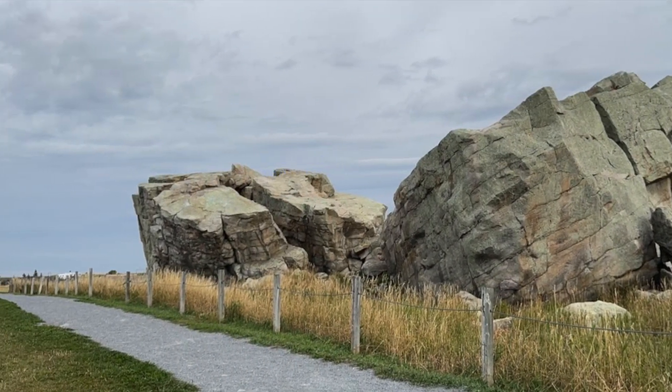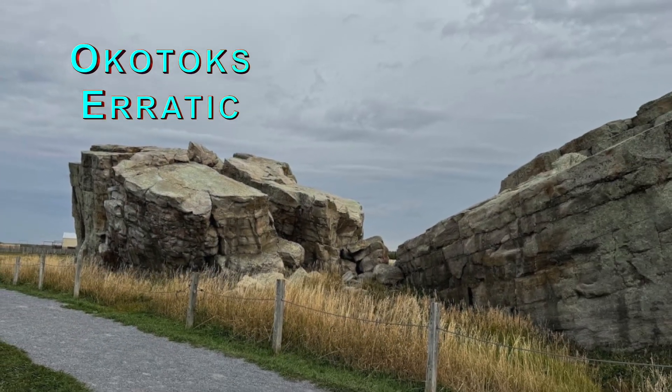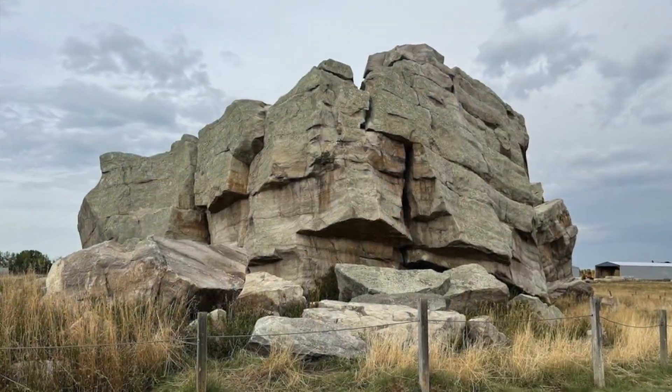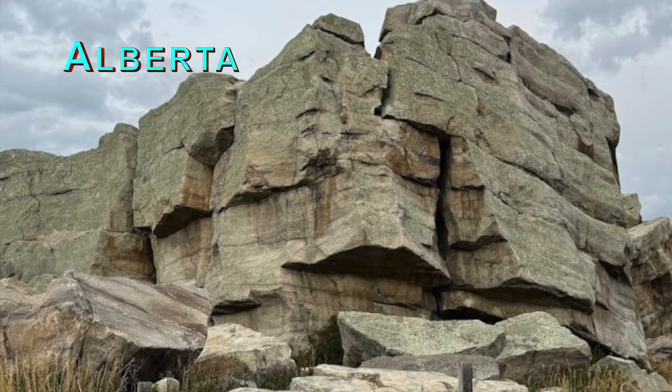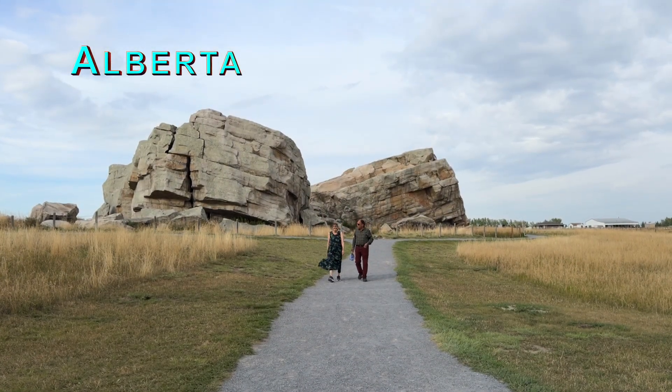Just a 45 minutes drive south of Calgary, you will find one of Alberta's coolest geological wonders — the Okotoks erratic, or big rock. This giant boulder sits all by itself on the open prairie, making for a striking and unexpected sight in the middle of the flat landscape.